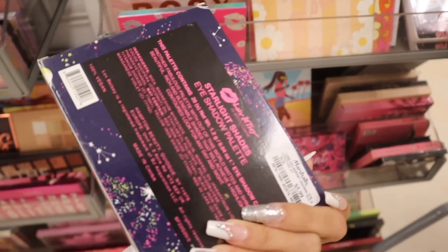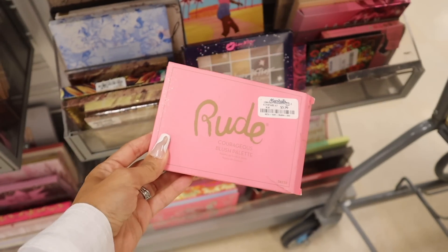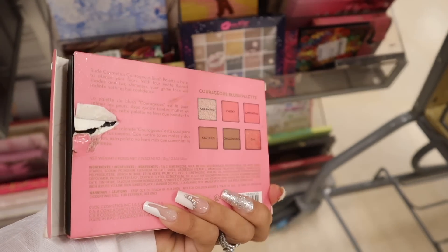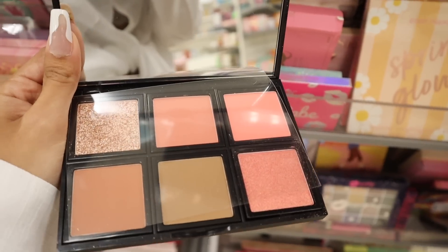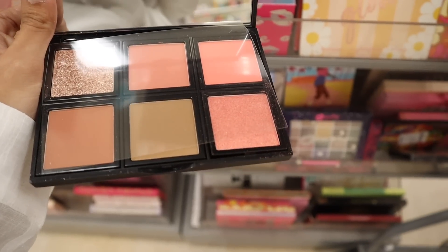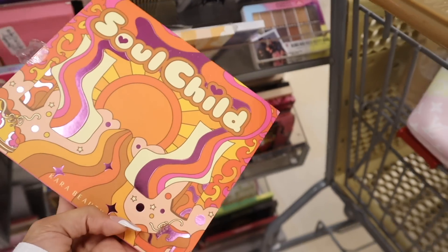Look at the Courageous Blush palette by the brand Rude for only $6 — very cheap. You get so many pink shadows — reminds me of NARS but for a fraction of the price. Huge pan sizes. Look at the glitter one — so pretty. You can use this as blush, highlighter, and bronzer. Really nice palette for only $6.